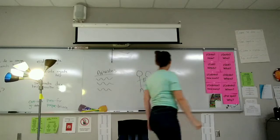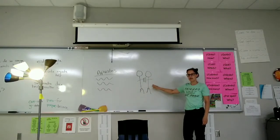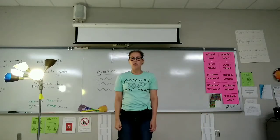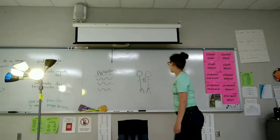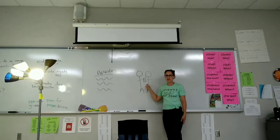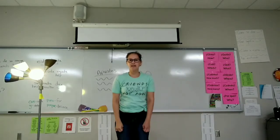Necesita un compañero — needs a partner. Regresa al pupitre — he or she returns to his or her desk. Necesita un compañero. Regresa al pupitre. Se sienta.